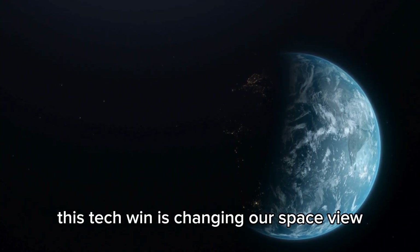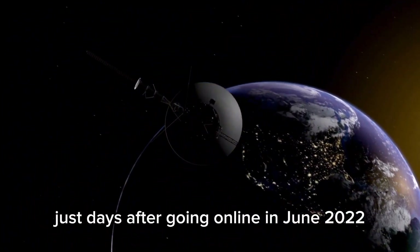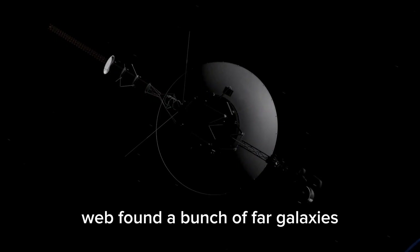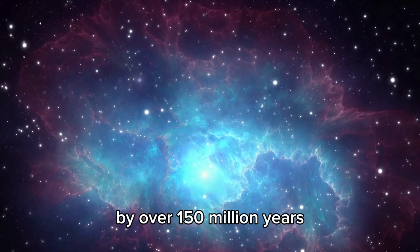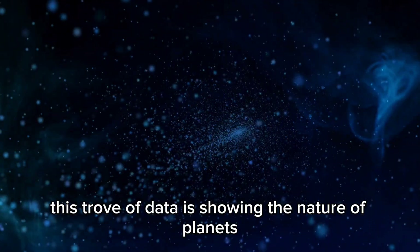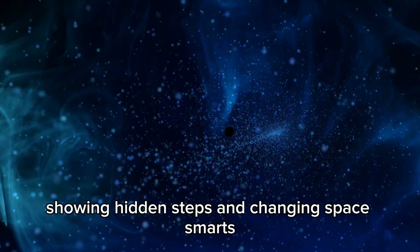This tech win is changing our space view. Just days after going online in June 2022, Webb found a bunch of far galaxies, some older than anything we'd seen before by over 150 million years. This trove of data is showing the nature of planets, showing hidden steps, and changing space smarts.